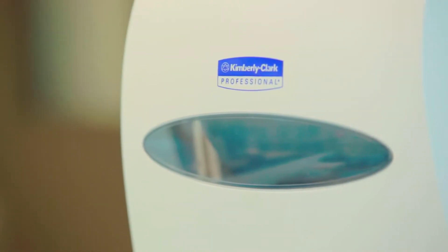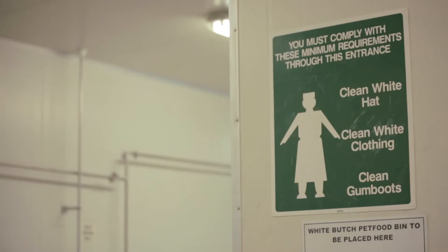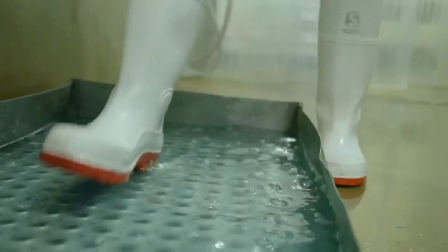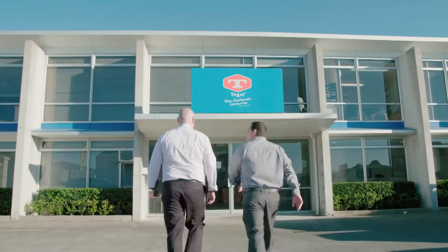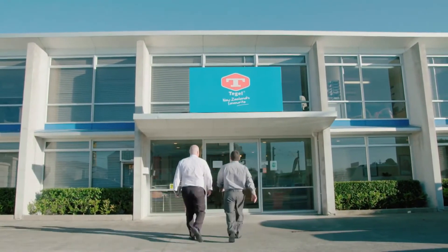The Efficient Workplace program is a support program designed to identify food safety risks, wastes, and hazards and help customers eliminate those. We launched it about a year ago and decided to have a live customer experience, so we basically cold called a customer — in this case Teagle Foods — and asked if we could go through the process with them.